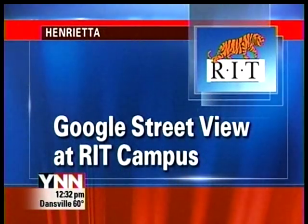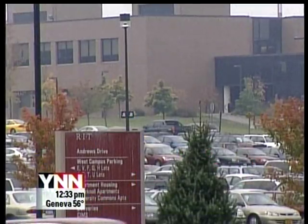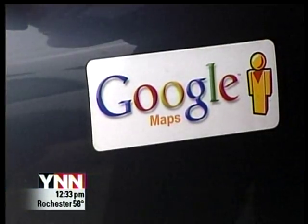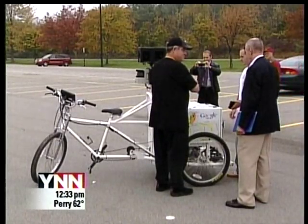Google's Street View map team is at RIT shooting 360-degree street-level looks around campus. RIT won Google's online College View contest, and only a few colleges are currently featured in Google's Street View gallery.